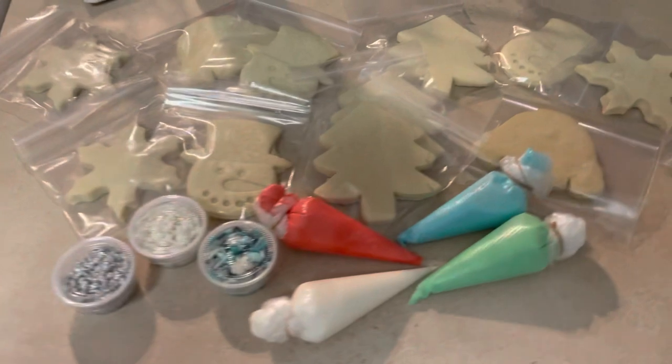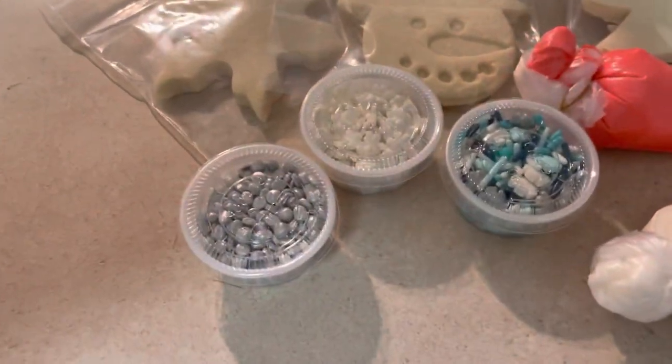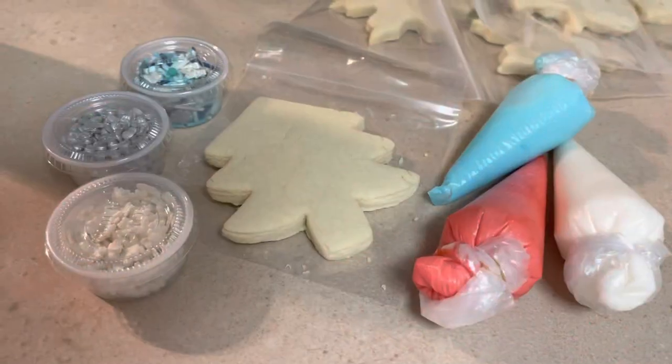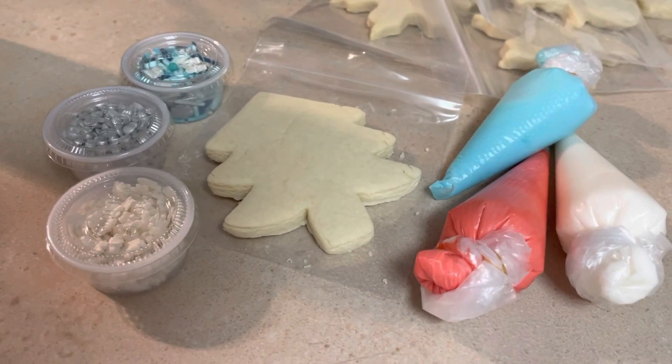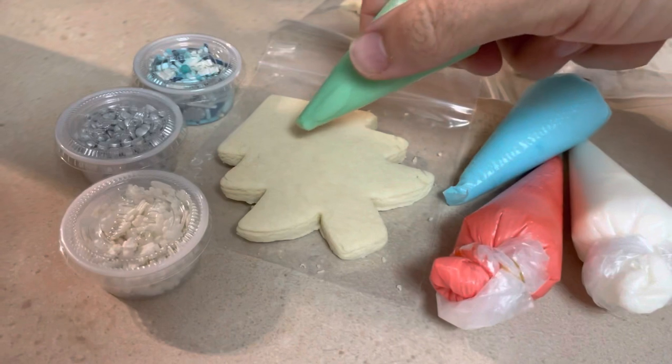While that's happening, we've got ourselves a fun little activity for today's episode. My office sent us these cookie decorating kits filled with all sorts of cookies, icing, and toppings. We're gonna pick one, decorate one, and incorporate it into today's hot chocolate. We've grabbed a traditional Christmas tree and the green icing — let's get going.